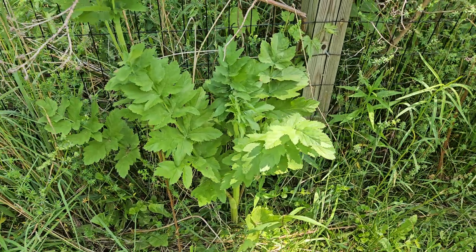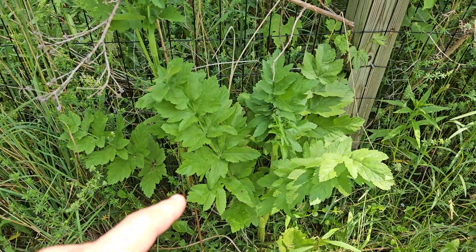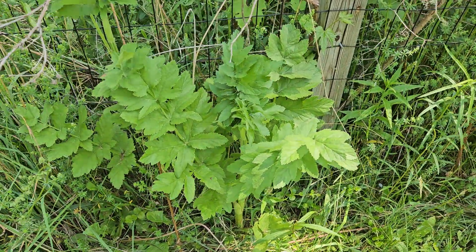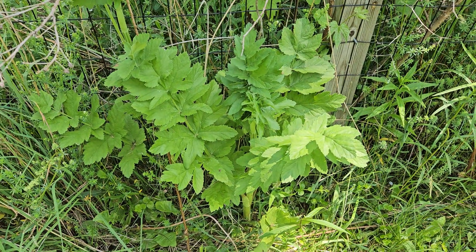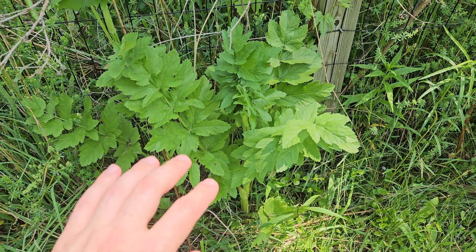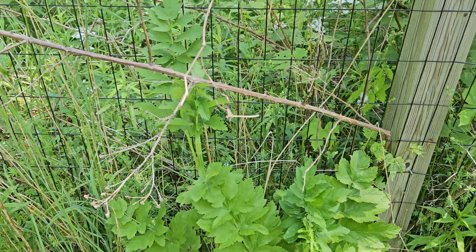This is a very large early season wild parsnip plant. If you see this plant, don't touch it. It is an invasive species similar to giant hogweed that will give you a really nasty photochemical burn if you get its sap on your skin and are then exposed to sunlight.